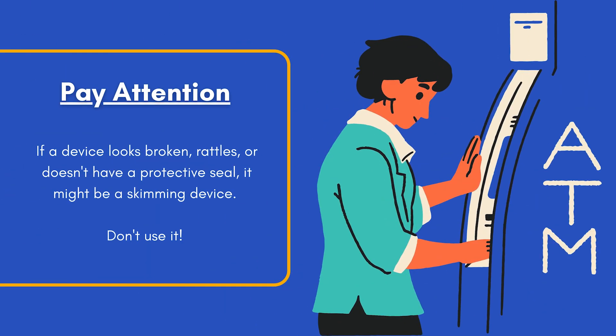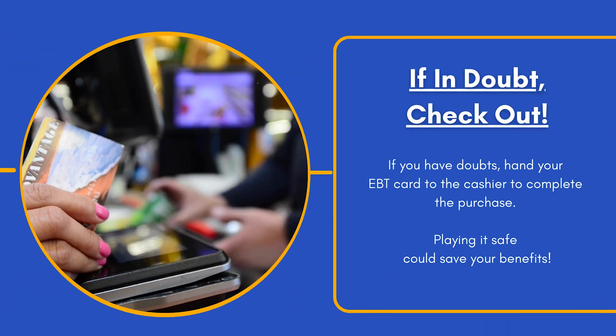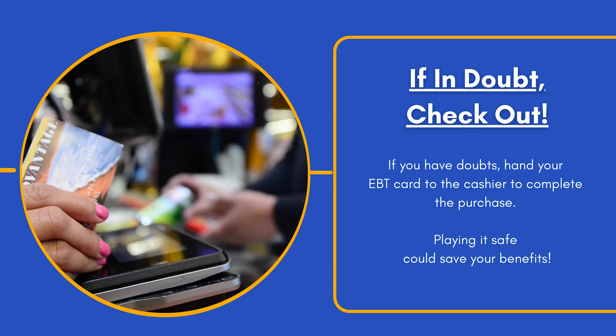If a machine looks broken, rattles, or doesn't have a protective seal, don't use it. When in doubt, have the cashier complete your purchase manually. Playing it safe could save your benefits.